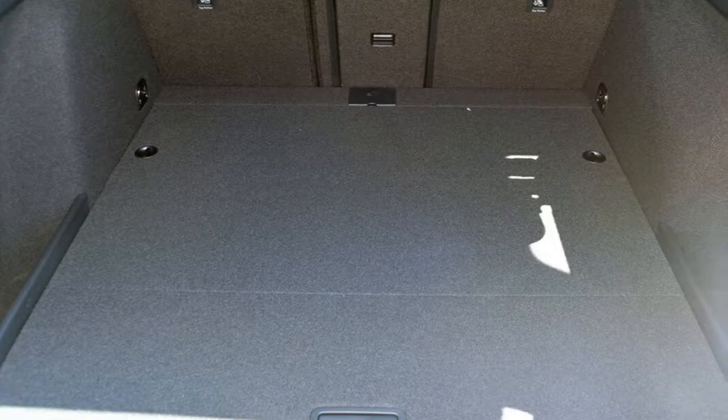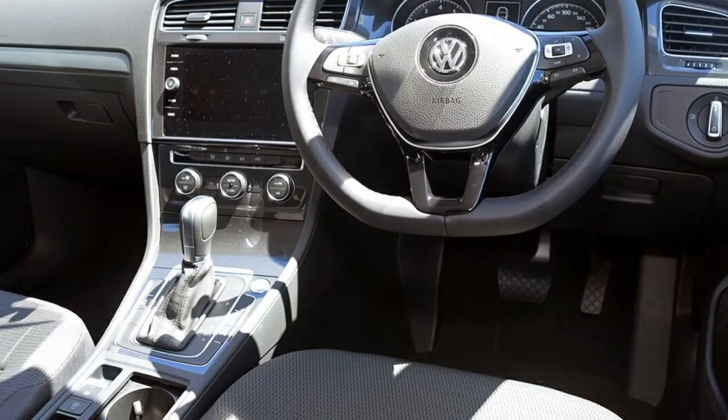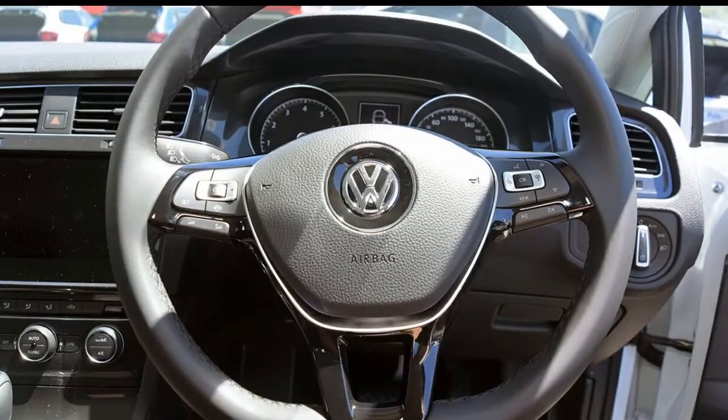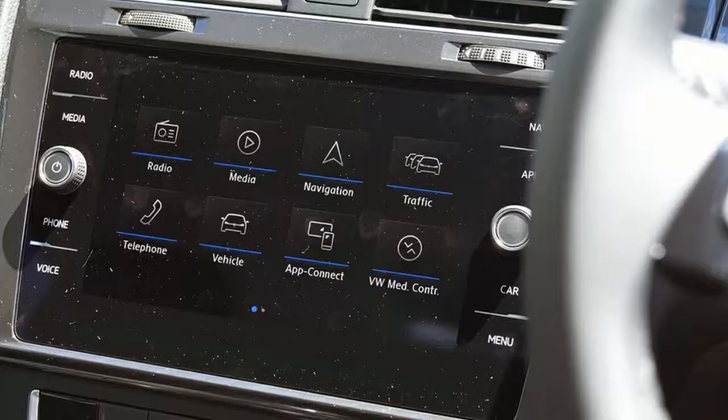This vehicle has all the features you could dream of: remote central locking, cruise control, alloy wheels, climate control, and the anti-lock braking system will help deliver you safely to your destination and more. If you're looking for a first-rate vehicle, this could be yours today.